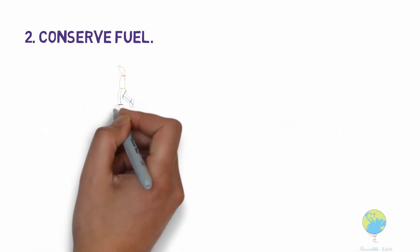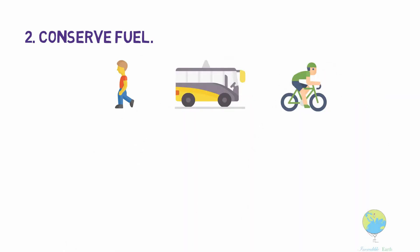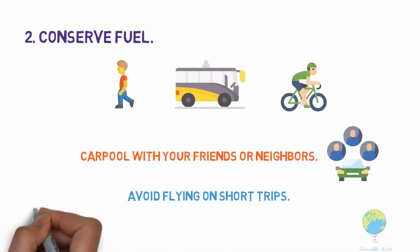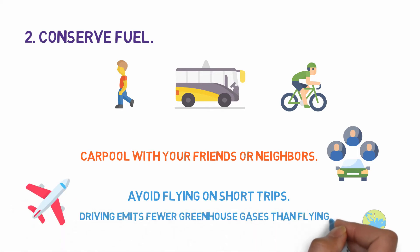Conserve fuel. Walk, take public transportation, or bicycle to your destination whenever possible. If you are traveling alone, carpool with your friends or neighbors. Avoid flying on short trips if possible — driving a car emits fewer greenhouse gases than an airplane.